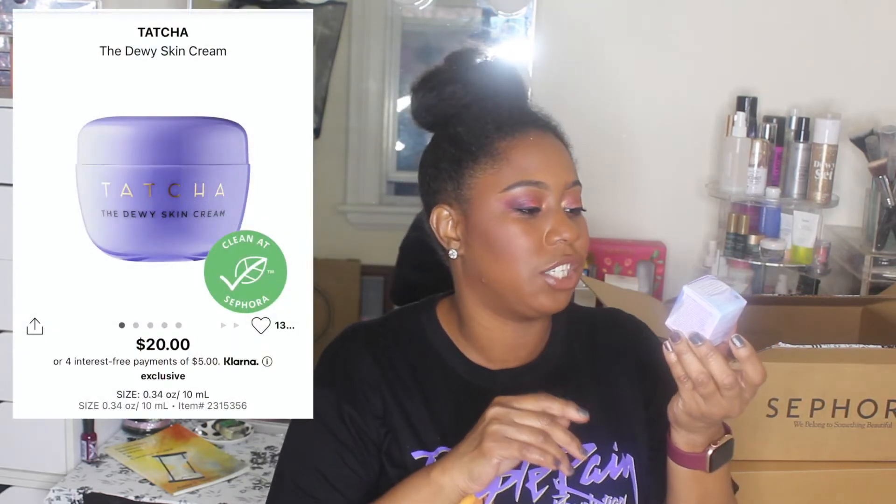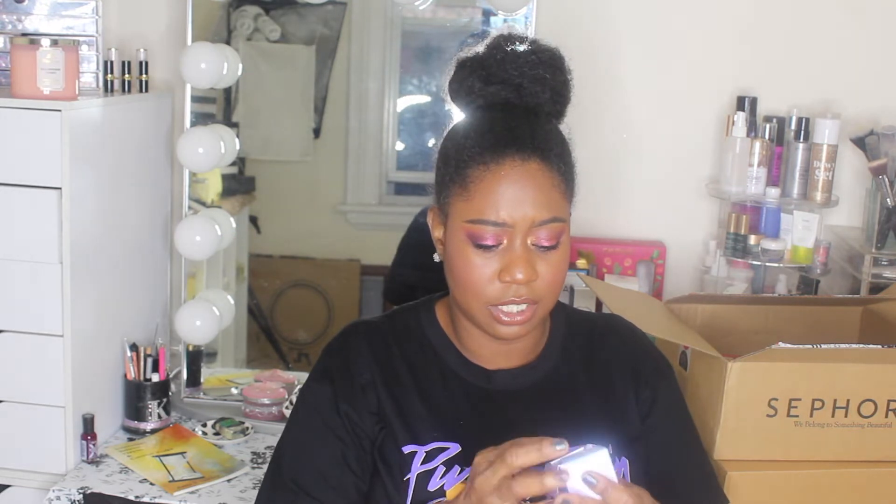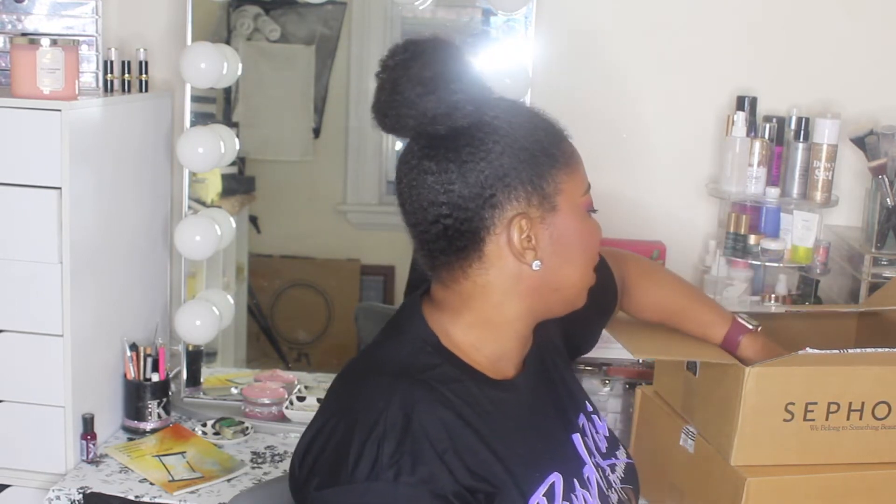I also picked up a mini of the Tatcha Dewy Skin Cream — it's only $20. I'm glad they started coming out with smaller versions of their products. I've been buying a lot of Tatcha skincare products throughout the year. I think the moisturizer I currently have from them leans more toward oily skin, and I'm a dry skin girl especially coming into these cooler months. So I wanted to try the Dewy Skin Cream and see how it works out.